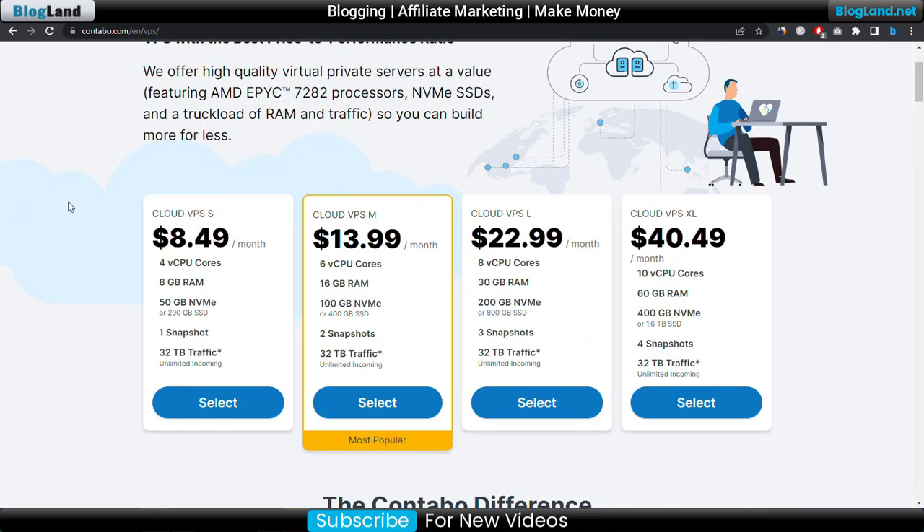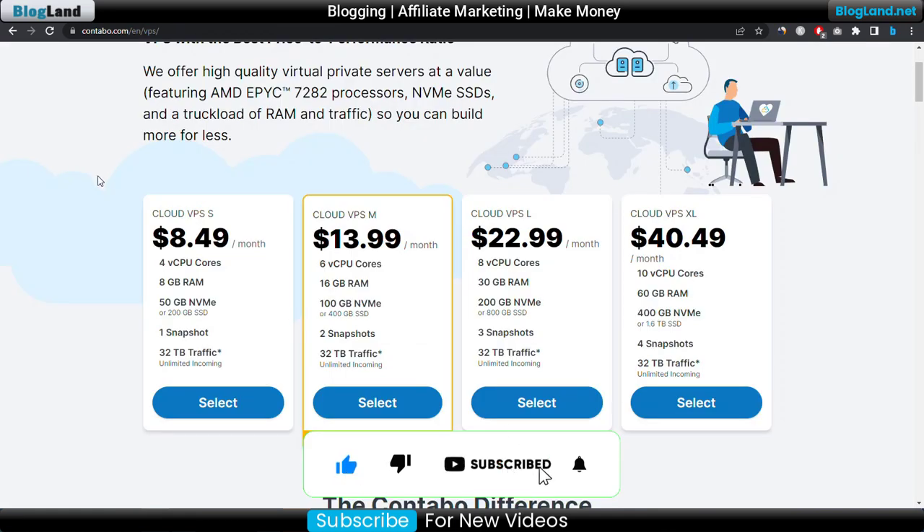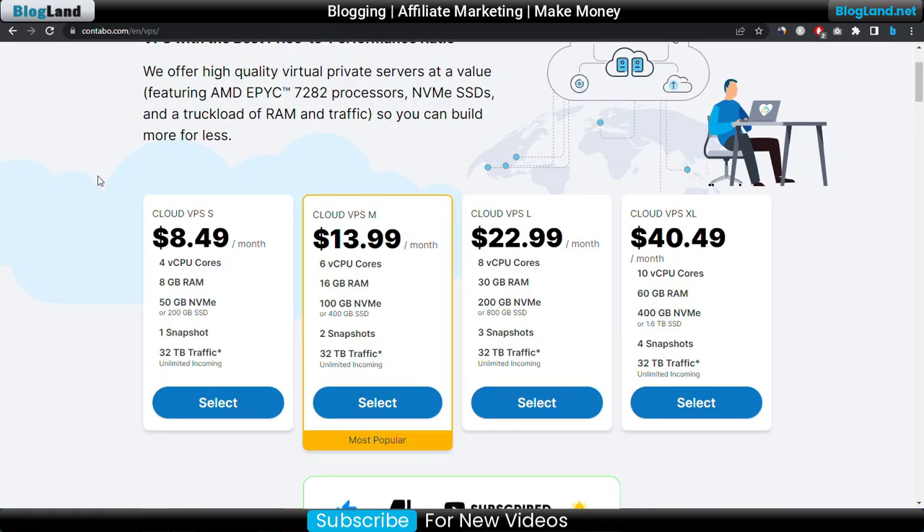That is the comparison between cloud hosting and VPS hosting, and which is cheaper. I would recommend choosing the VPS hosting from Contabo — this is the best plan. Start with the starting plan: you get VPS hosting for only $8.49 per month, with more CPU cores and more RAM than cloud hosting. Thank you so much guys — if you like this video, please subscribe and hit the bell icon.